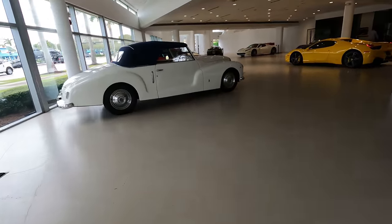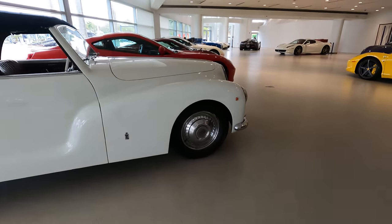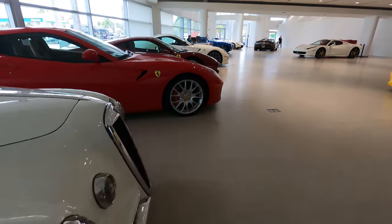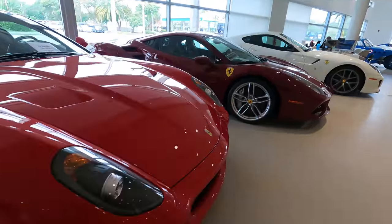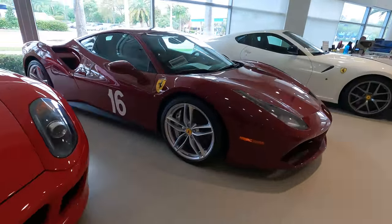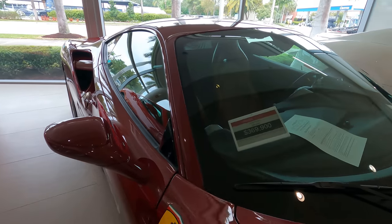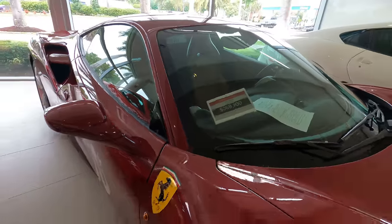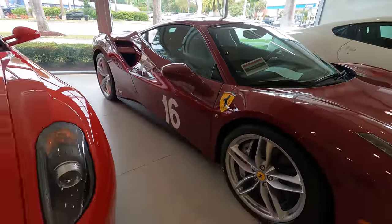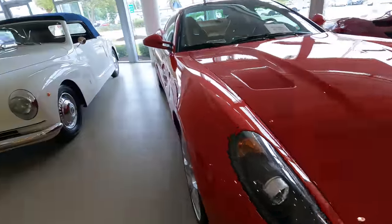Over on the Ferrari side — we'll just walk around and see what's going on. Walk around until somebody tells us we can't. GTB 488 — nothing like a nice red.